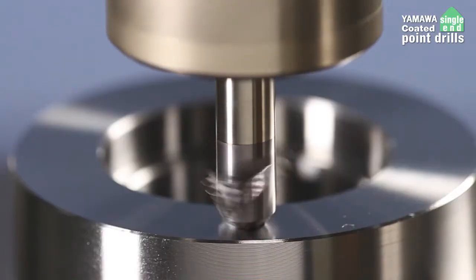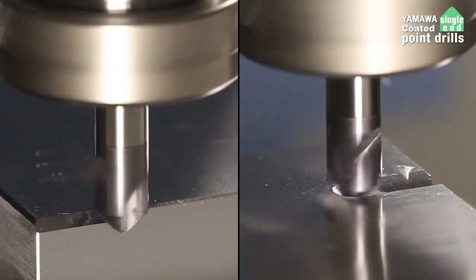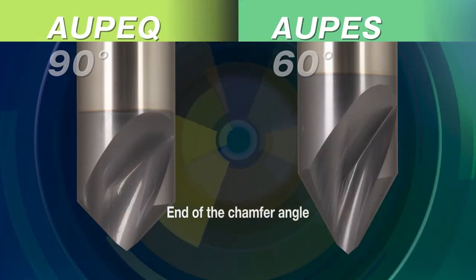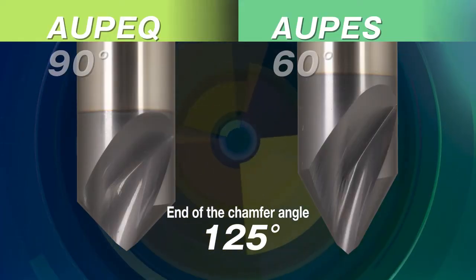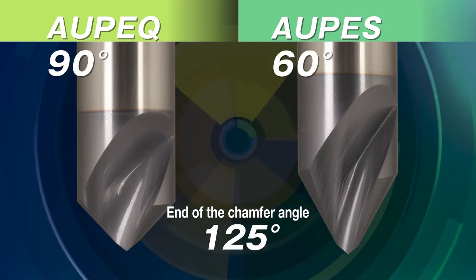YAMAWA's point drills can be used for positioning and chamfering simultaneously, as well as C-chamfering and groove cutting. The drill point angle is 125 degrees. The chamfer angles are available in 90 and 60 degrees.